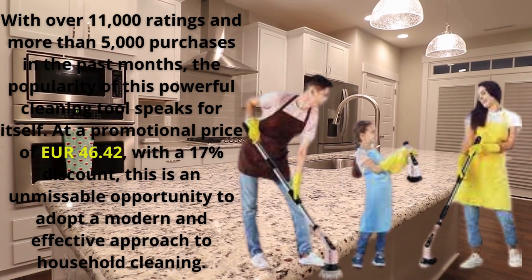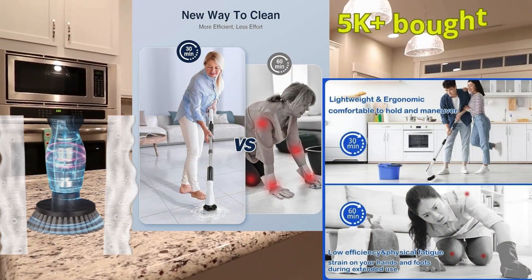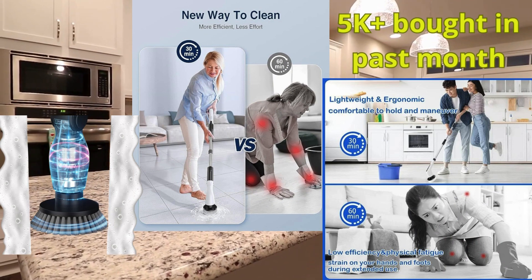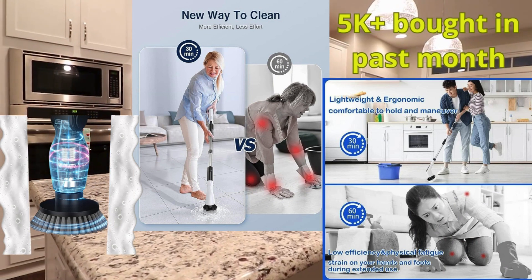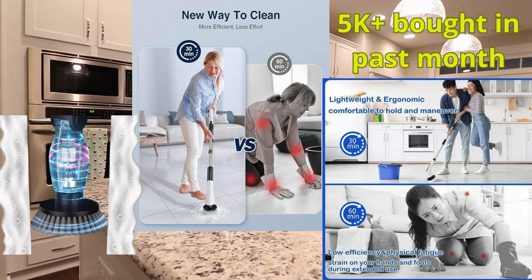Dear Valued Customer. Are you tired of spending hours scrubbing stubborn dirt and stains, only to find them still lingering? Say goodbye to exhausting cleaning routines and hello to efficiency with the Leebein YMG-818 Spin Scrubber.